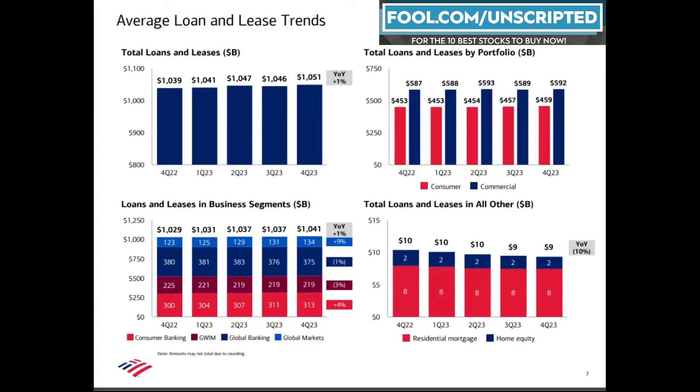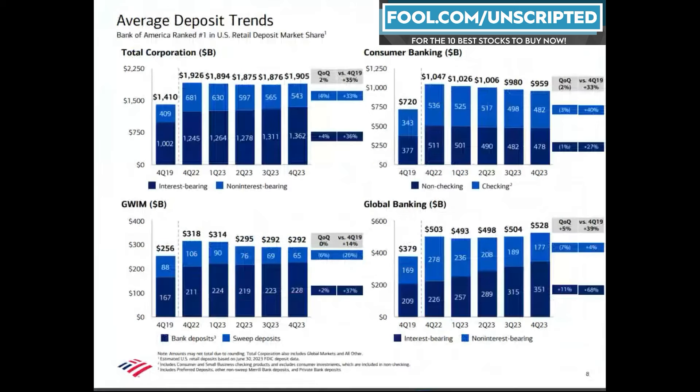We'll start with Bank of America. This is slide seven from Bank of America's fourth quarter — it shows trends for their loans. Over the past year their loan portfolio has been fairly steady, growing a little bit without a tremendous amount of quarter-over-quarter volatility. It did shrink slightly from Q2 to Q3 last year — a one billion dollar decline — and it's up one percent over the past year. Consumer loans include credit card debt, auto loans, and mortgages, plus its commercial lending business. Both show similar trends: a tiny bit of growth, a little volatility, but really steady.